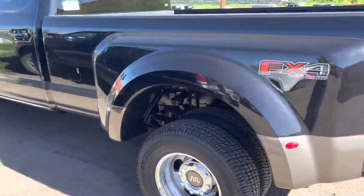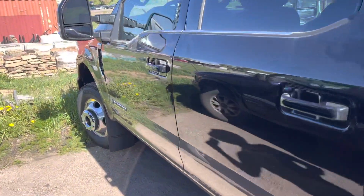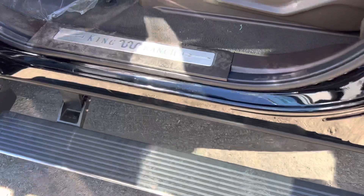It's got the FX4 and it's got a remote start. And then if you look at the inside, you've got the proximity entry and the power deployable running boards.